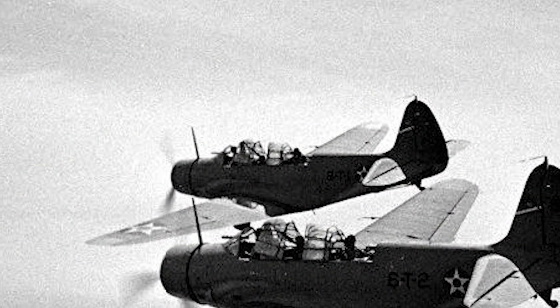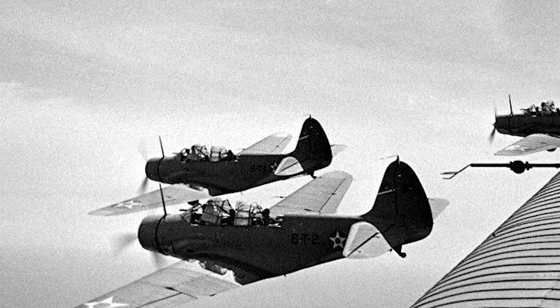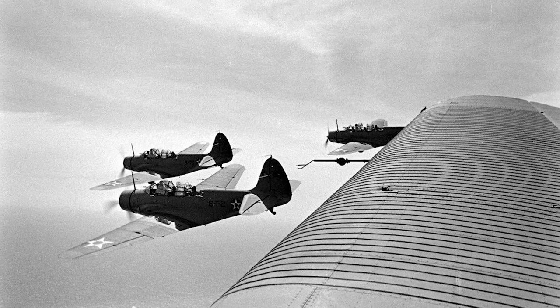But at Midway, the torpedo squadrons went in alone. When USS Enterprise launched its Torpedo Squadron 6 at 8 AM, the torpedo pilots missed their chance to rendezvous with the other squadrons. The other squadrons launched first, and by the time Torpedo 6 got off the deck, the other planes were nowhere to be seen. Enterprise's fighter planes and dive bombers pulled up to their standard cruising altitude of 20,000 feet and disappeared. The pilots of Torpedo 6 couldn't even use their radios because the task force admirals demanded radio silence for all combat missions. No one from USS Enterprise's command staff gave the torpedo pilots instruction for how to rendezvous with the other planes. Like it or not, Torpedo 6 was on its own.